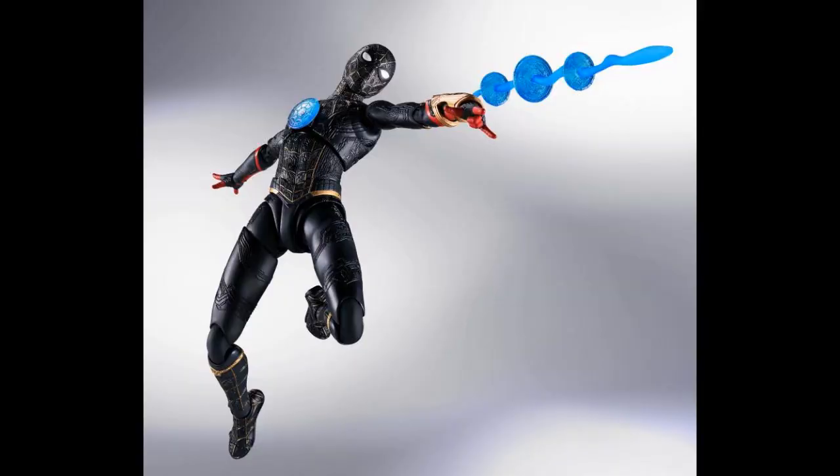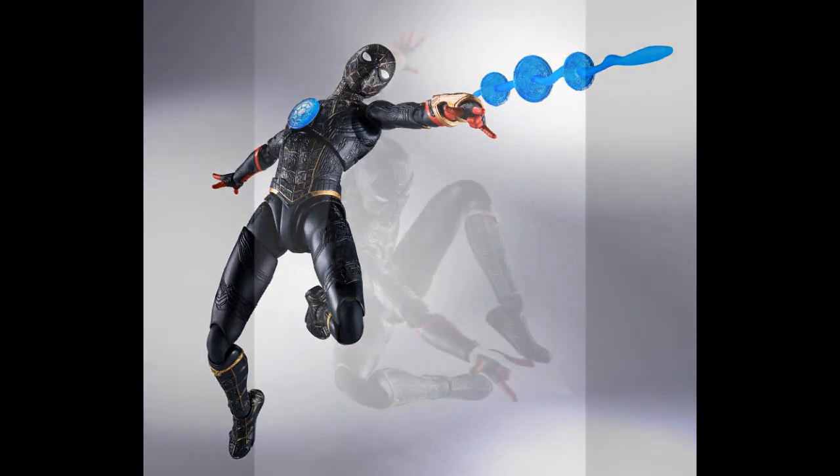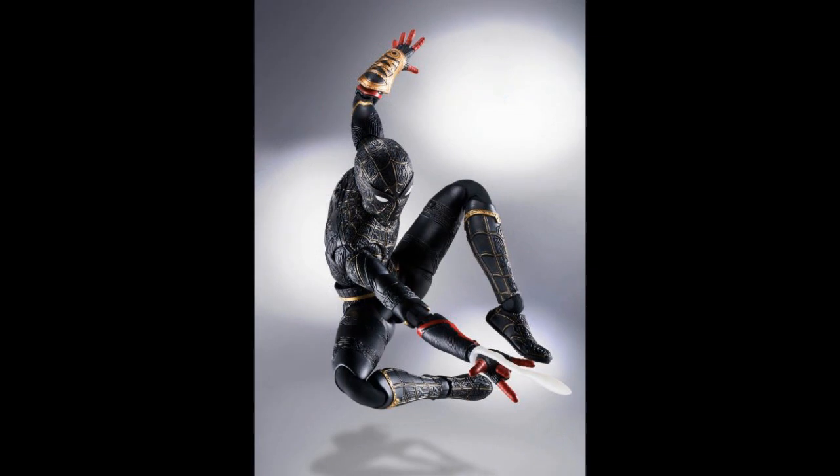We're going to get started with Bandai Spirits — that is the No Way Home Spider-Man black suit. And this is $85. I haven't heard very good things about some of the Bandai Spirits figures. I haven't handled any, but I've been hearing there's been problems. People pose with them and they've had issues. At least this one does come with a stand, although they don't show it.